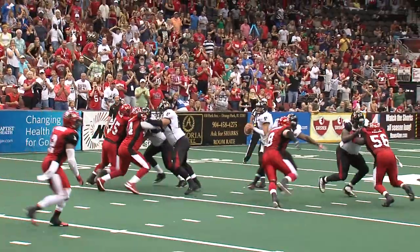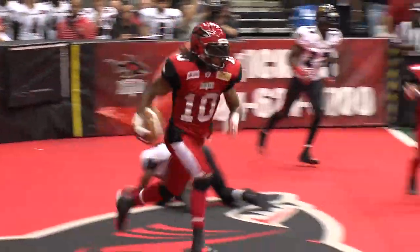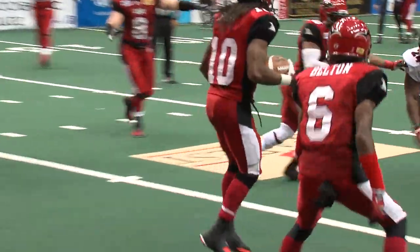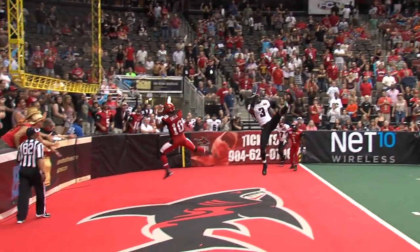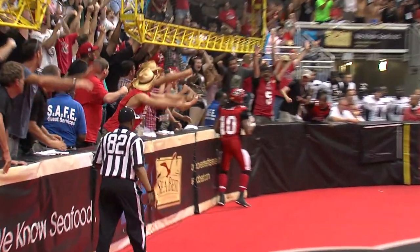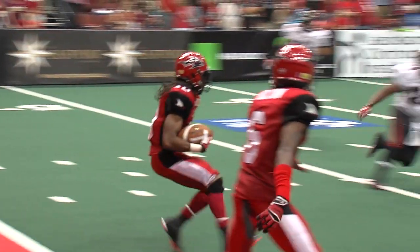Gathers. Pressure on Garcia. He looks, he throws in the end zone — jump ball. Picked off by Terron Smith. Terron Smith will take a knee with one second remaining. I think that's the ball game. Jacksonville gets the win. Terron Smith's 11th interception of the season. And your Jacksonville Sharks have done it again.